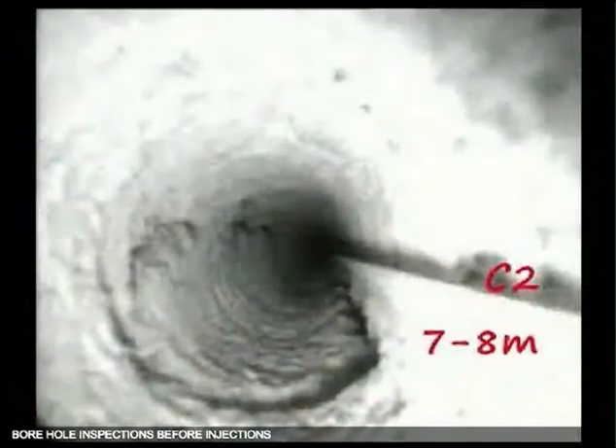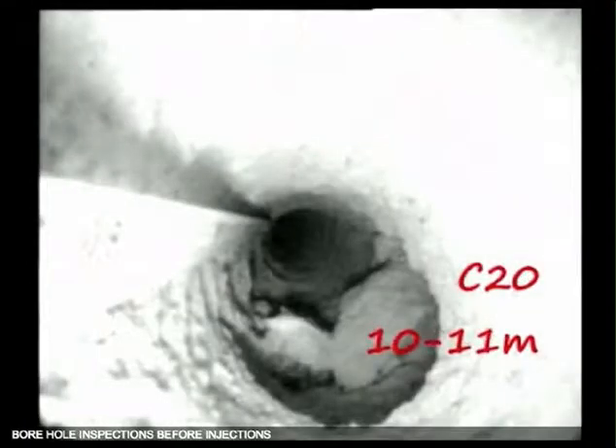Calcarinite is a semi-soft rock with a moderate primary permeability, but a very high secondary permeability due to cracks and fissures.